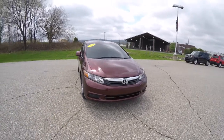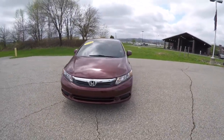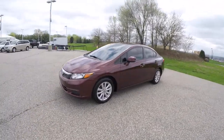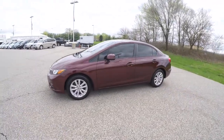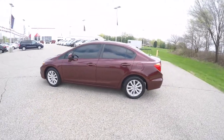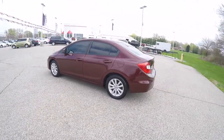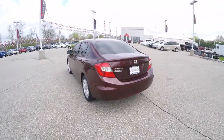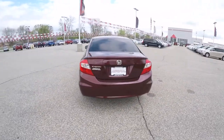Hello everyone, today we're going to take a quick walk around look at this 2012 Honda Civic EX. The Civic is in crimson pearl clear coat, has the beige and black premium cloth interior. It is front wheel drive, powered by a 1.8 liter i-VTEC 4-cylinder engine with a 5-speed automatic transmission.